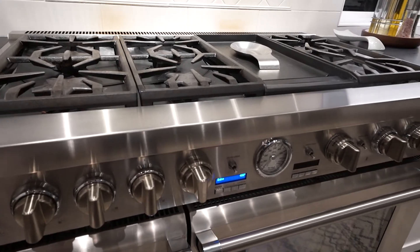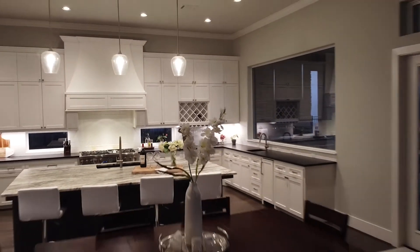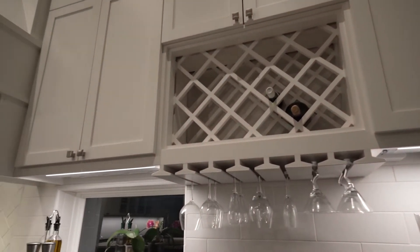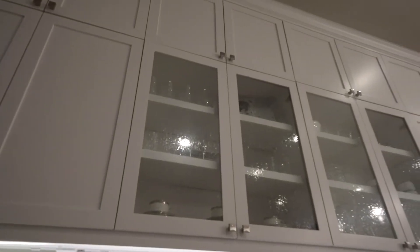There's an extra large Thermador fridge and freezer, and also some glass cabinetry to display dishes or other precious heirlooms.